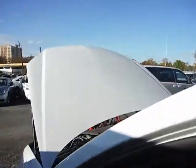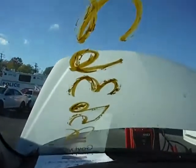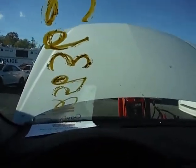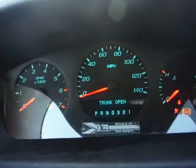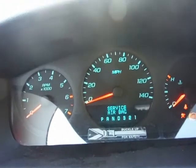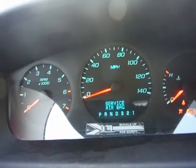The jump box is attached. The trunk does not close. The vehicle does not start, but the dash does light up. Service airbag warning is present.